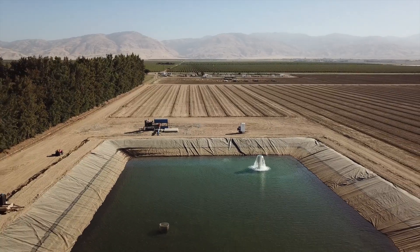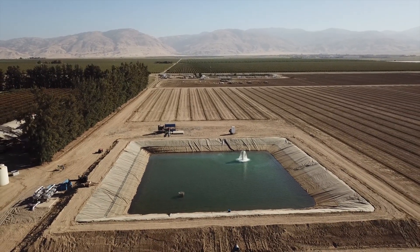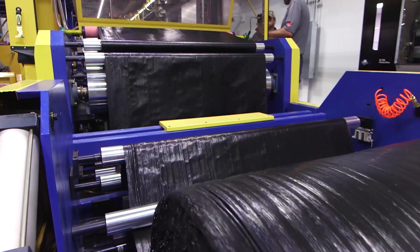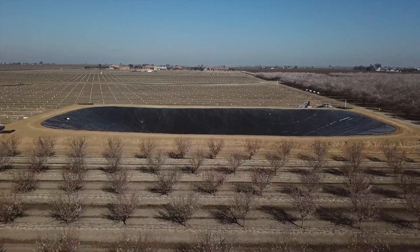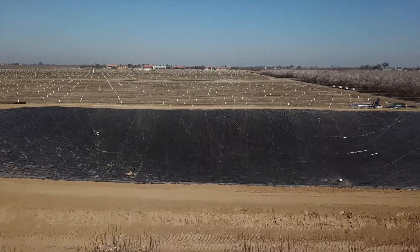For too long, civil engineers and designers have specified heavy and rigid high-density polyethylene geomembranes for these applications, even though advances in manufacturing have produced innovative geomembrane alternatives. Fabricated geomembranes are manufactured to the same quality standards as traditional geomembranes and are often higher performing than conventional HDPE in their resistance to damage from tears and punctures.